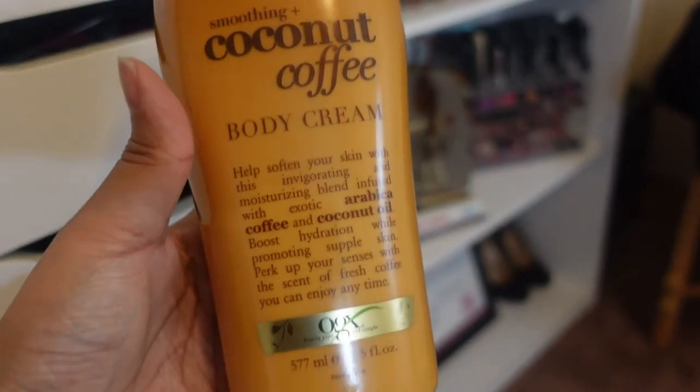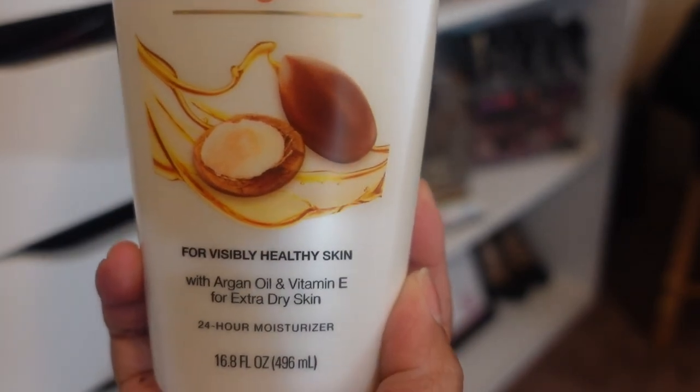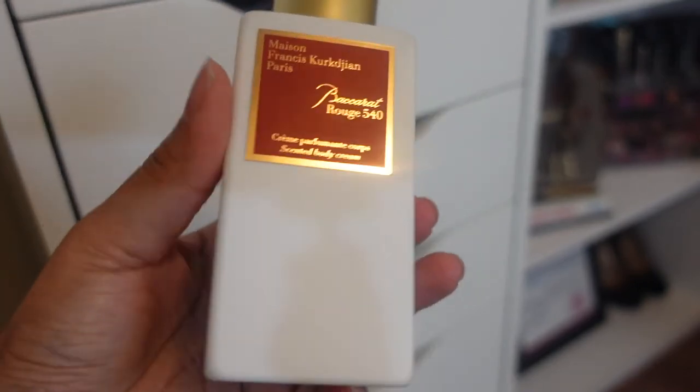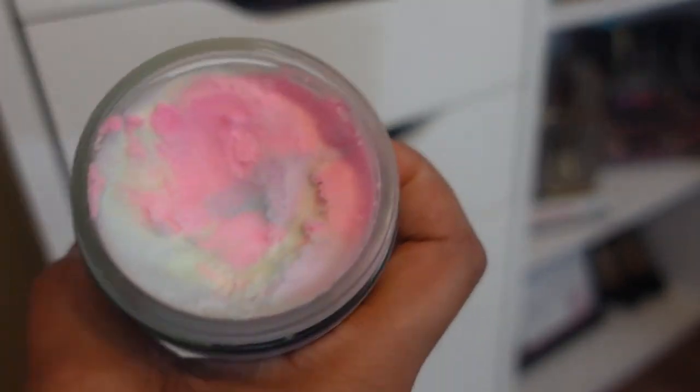The next thing I want to show you is this Coconut Coffee Body Cream. As far as I know, you cannot find this in the store — you have to order it off Amazon. Next I have this Jergens Deep Restoring Argan Oil and Vitamin E for extra dry skin. For my shelf lotions, I have the MFK Baccarat Rouge 540 Lotion, and then I have the Truly Beauty Unicorn CBD Body Butters Soothe and Glow. I actually wanted to start making these myself — just with body butters, doing the unicorn look on them. But I have so much going on and I just haven't started.